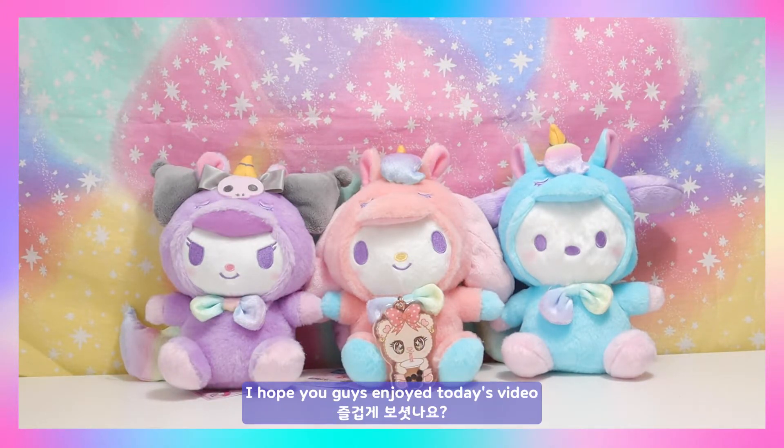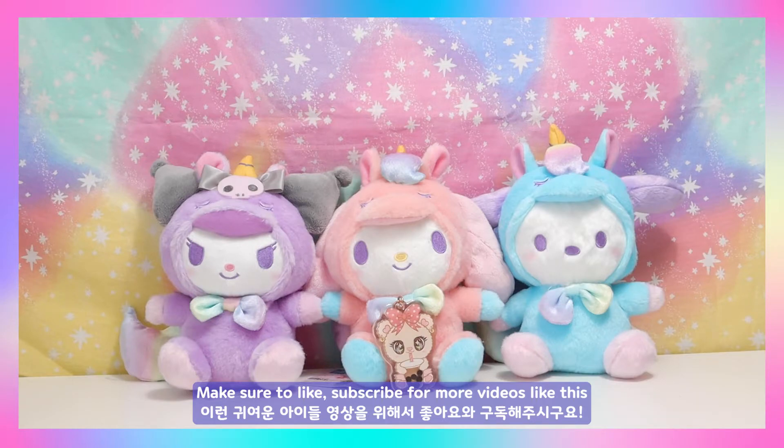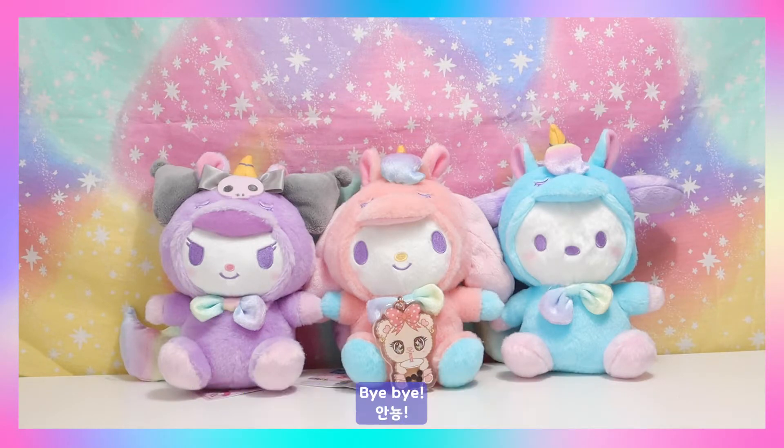Alright, that's it for the video today guys! I hope you enjoyed today's video. Make sure to like and subscribe for more videos like this, and I'll see you guys really soon — bye bye!